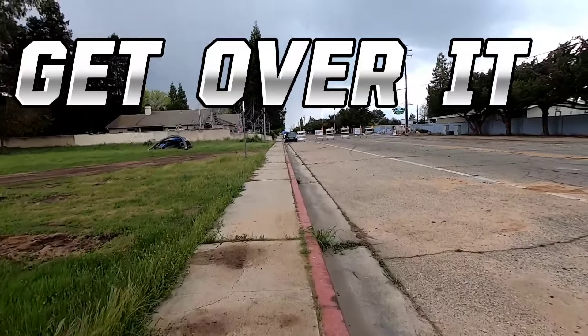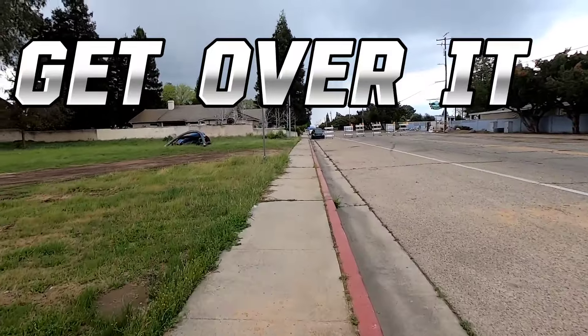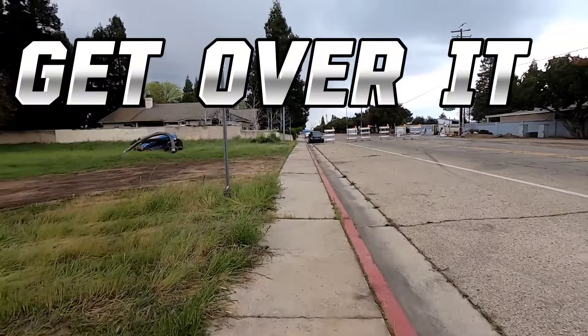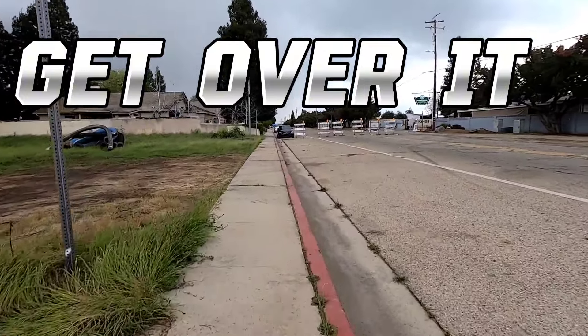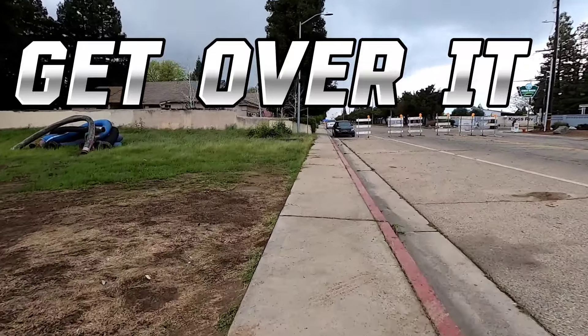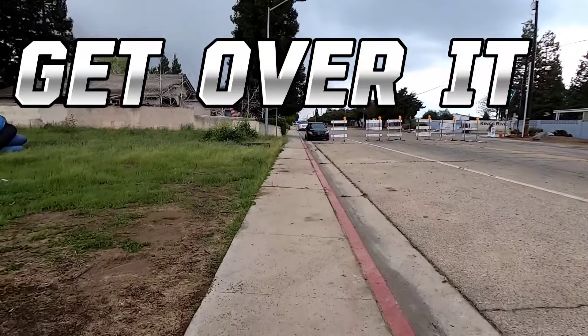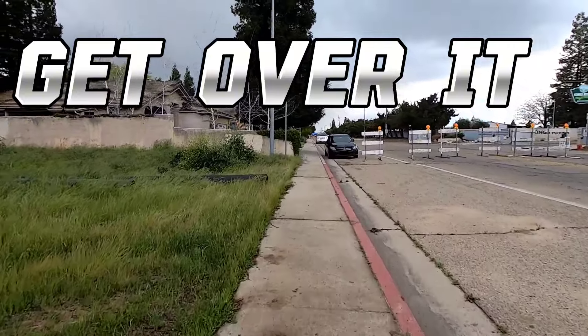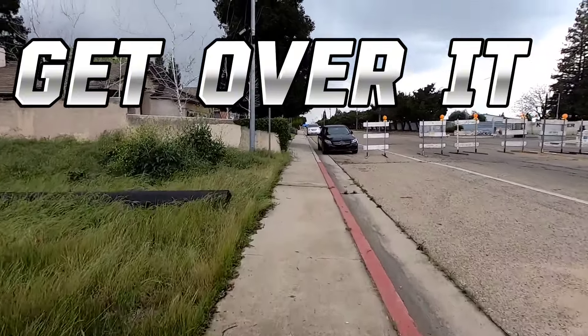It was nice to get back out to Reedley Beach. Unfortunately, I wasn't able to hunt very long due to the bad weather. I wish I had my camera rolling as I drove through the storm — it got pretty crazy. Rain, hail, high winds. Fortunately, I made it home safely. I hope you liked the video, and if you did, please hit the like button and don't forget to subscribe. And as always, I hope you have a blessed day.